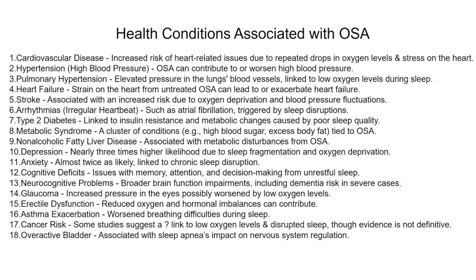People who have moderate to severe obstructive sleep apnea who absolutely cannot tolerate their CPAP mask, and will not be able to wear a dental device for whatever reason — or are not able to have other interventions — this may be something worthwhile if their BMI is greater than 30. Why would this be a good idea? Look at all of the health conditions associated with obstructive sleep apnea: cardiovascular disease, hypertension, pulmonary hypertension, heart failure, stroke, arrhythmias, type 2 diabetes, metabolic syndrome, non-alcoholic fatty liver disease, depression, anxiety, cognitive deficits, neurocognitive problems, glaucoma, erectile dysfunction, asthma, and cancer risks — although the evidence for that is not yet definitive — and an overactive bladder.